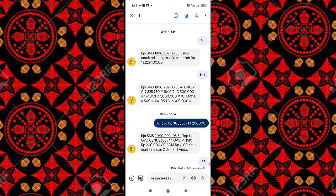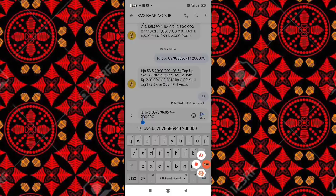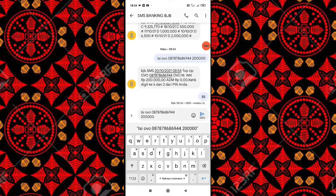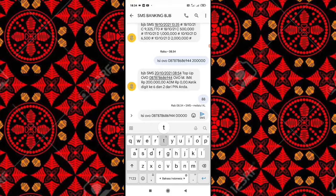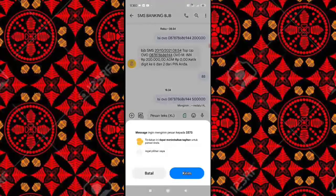Nah, ini kalian pilih yang copy aja ya, biar mudah. Oke, kita tempel, dan saya akan mengisi saldo OVO saya sebesar 500 ribu rupiah, lalu pilih SMS, kirim ya.